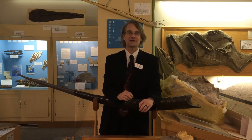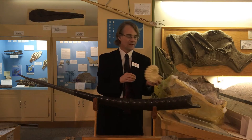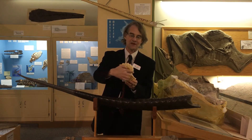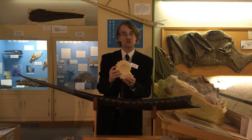It's called Baculites, and it's a genus of ammonite. But unlike most ammonites, which have a planispiral coiled shell, the Baculites have a straight shell.